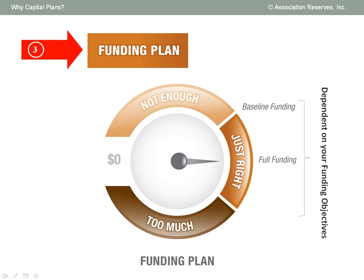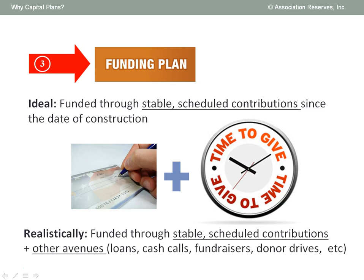There is a comfortable margin of reserve contributions that fall into the category of just right for each organization. This means they are responsibly offsetting their unique rate of ongoing deterioration. Because most of our clients are behind pace, stable scheduled contributions starting now may not accumulate fast enough to fully prepare them for the cost of near-term major repair and replacement projects. So it is likely that your funding plan may combine stable, scheduled contributions with an additional funding source — like a loan, cash call, or fundraiser — in order to prepare responsibly for a major expense in just a few years. Regardless, it is better to know now and have time to prepare than to ignore the reality of ongoing deterioration and be surprised in a few years.